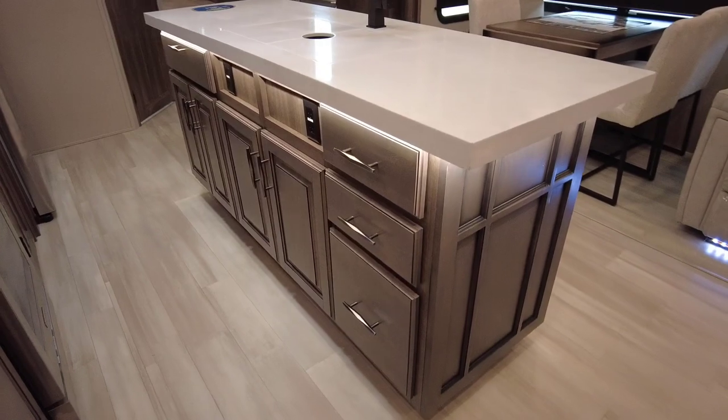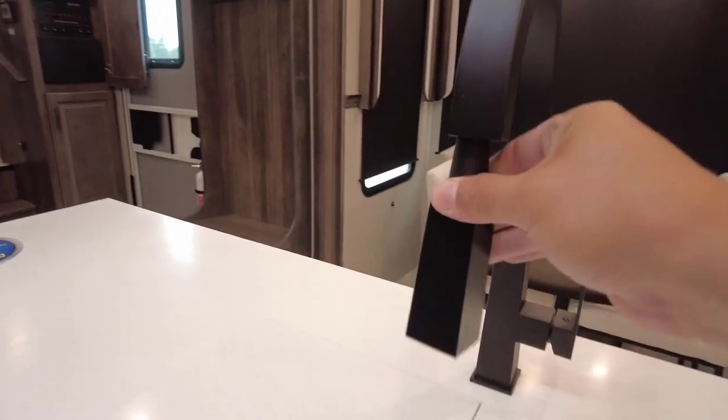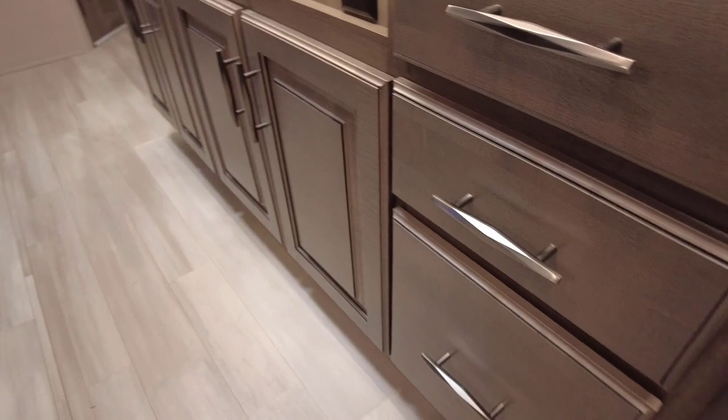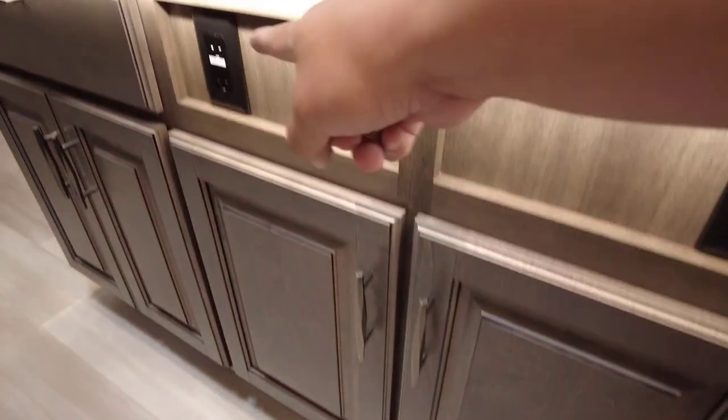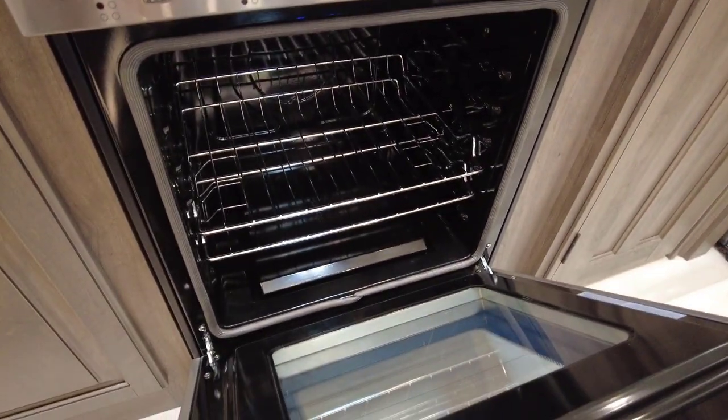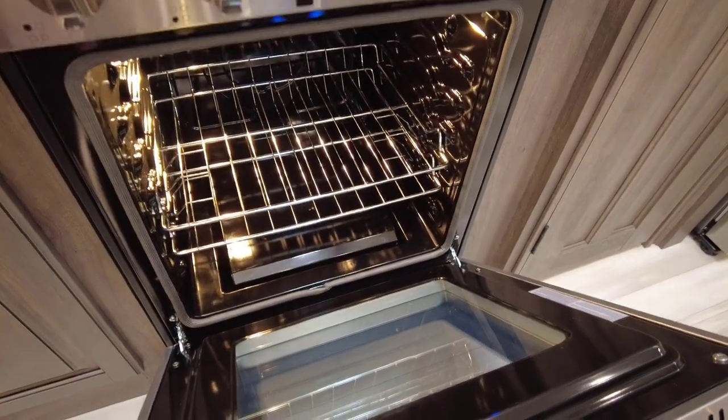Solid surface countertops with a large island for plenty of prep space. There's a chef-style faucet and a two-piece stainless steel sink insert. It's also dishwasher prepped — they'd remove the cabinet section and the dishwasher would slide in there. There's a built-in trash bin under there as well, plus two more 110 power sources. An Insignia four-burner residential-style cooktop with a 3.7 cubic-foot oven — massive — with an oven light. Hit the button and you can fit a whole turkey in there.